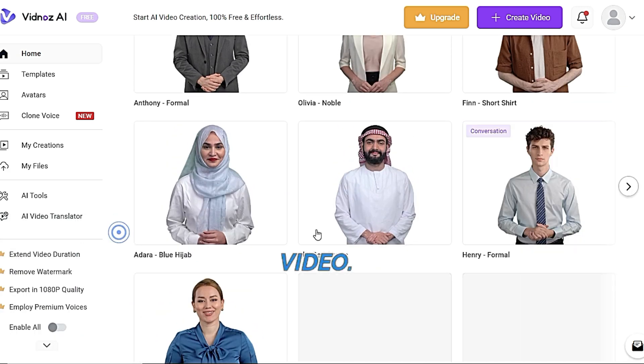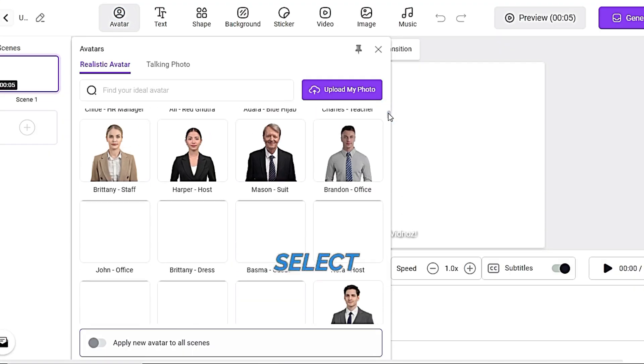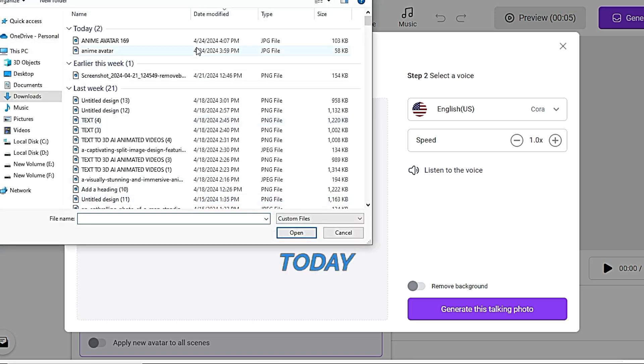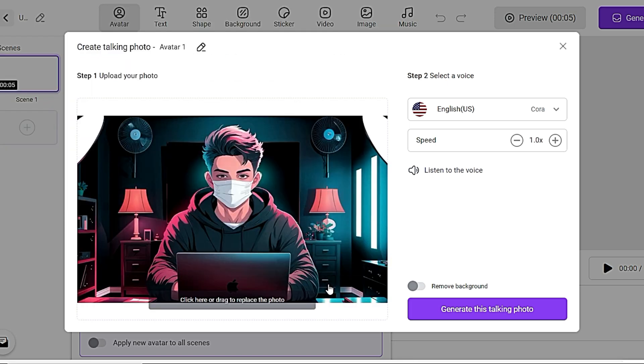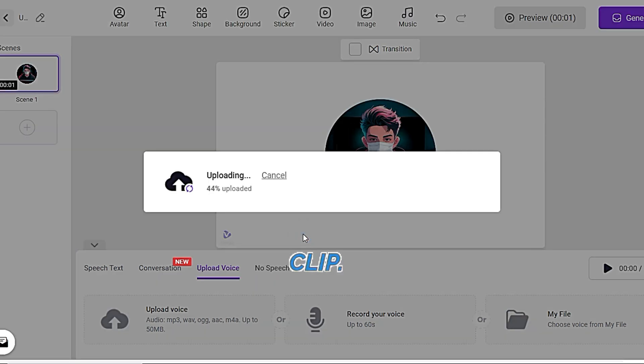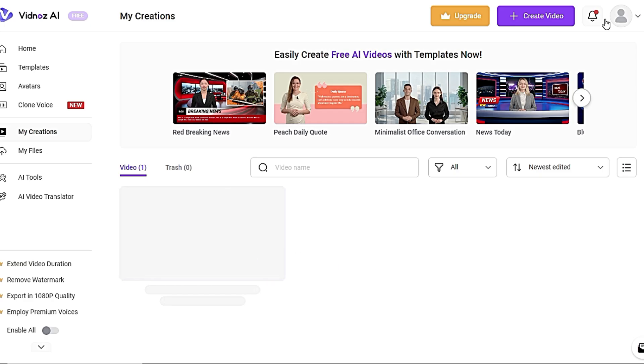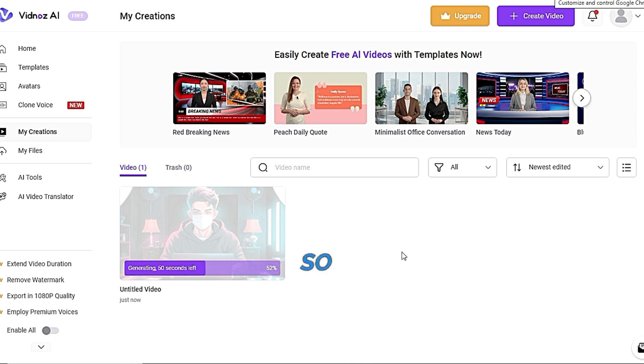After signing up, you'll land on the VidNaz interface. You'll see several options at the top — today we're focusing on creating a video. You'll find various templates, but we'll start with a blank one. You can choose between landscape, portrait, or square formats. Next, you can select a realistic avatar from their collection or upload your own photo. After uploading, you can adjust its position on the canvas. Now let's upload our audio — you can either record your voice or upload a pre-recorded clip.